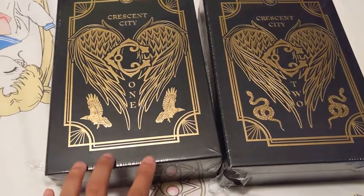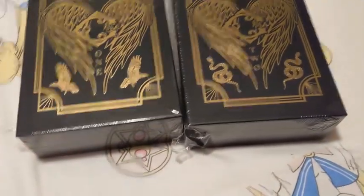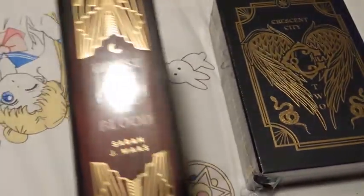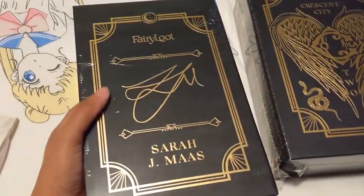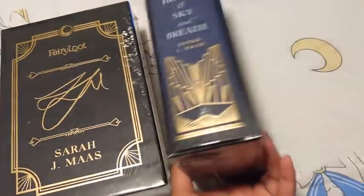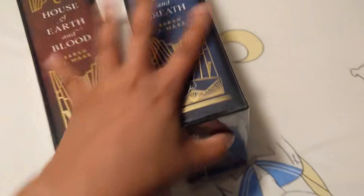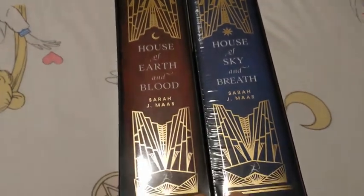My Fairyloot editions of Crescent City finally came in today, and I can't wait to open them. First of all, these versions are massive — they are big. Crescent City is already a huge series, but these are almost the same size. House of Sky and Breath was way bigger than House of Earth and Blood, and yet they're pretty much the same size in hardback. So that's interesting.